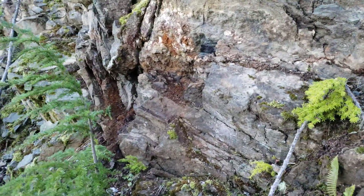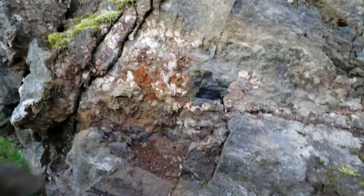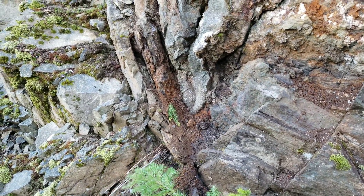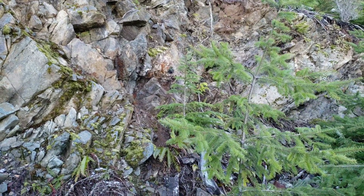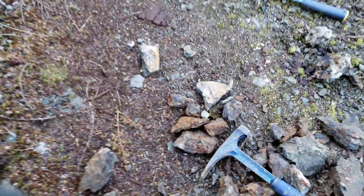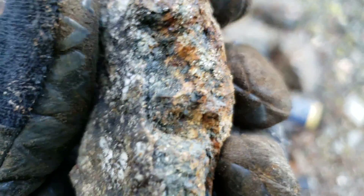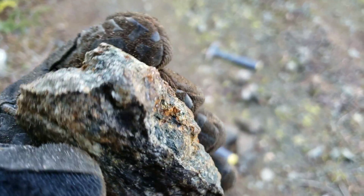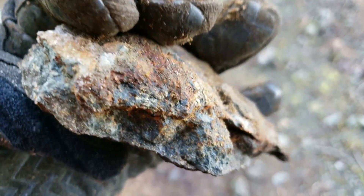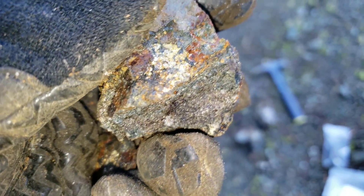Over here, more quartz. Looks a little oxidized — maybe some magnetite in there. Small little showing here with minor amounts of sulfides and minor magnetite. Here's one sample — you have chalcopyrite there with your magnetite. A little bit more chalcopyrite in there and pyrite with your magnetite.